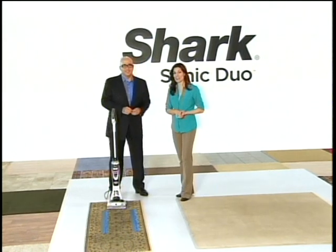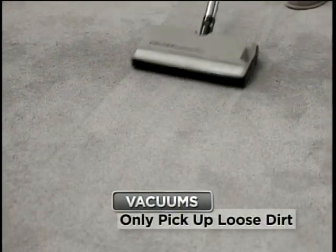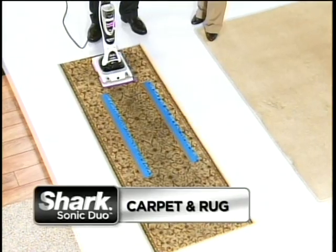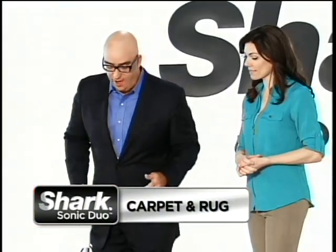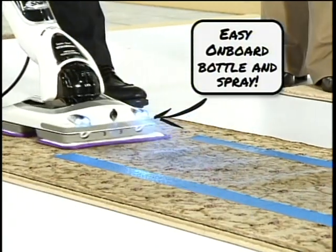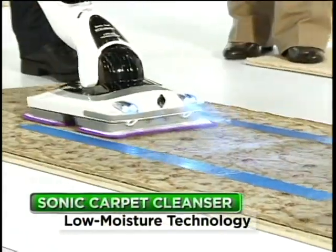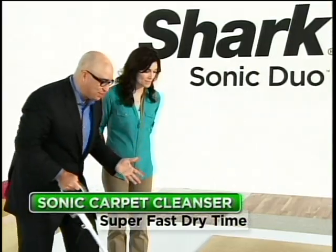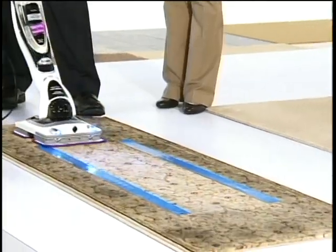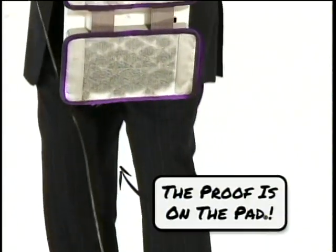Mark, help everyone understand why we need a vacuum and a Shark Sonic Duo. Vacuums only pick up the loose, dry dirt — not the stuck-on dirt. I'm going to clean this carpet runner that's obviously dirty with some very high traffic stains. We start by turning it on and spraying the carpet cleaning solution, and we just go over it like this. Now look at it go to work. This is incredible — this technology is able to remove that stuck-on dirt so quickly. The proof is on the pad.